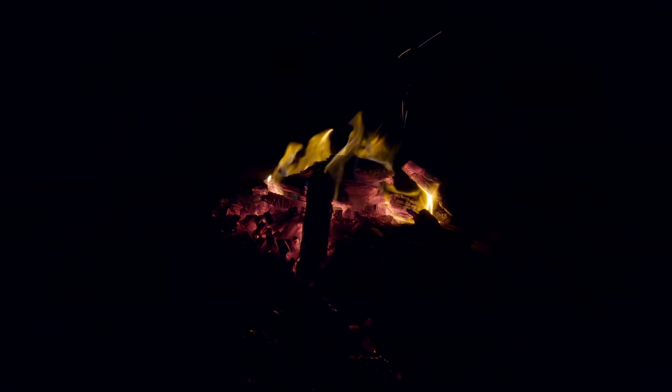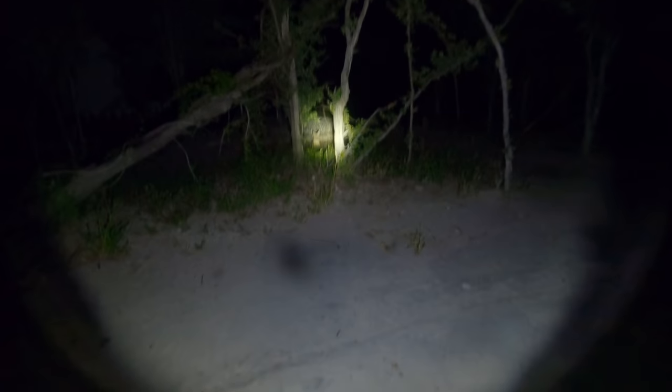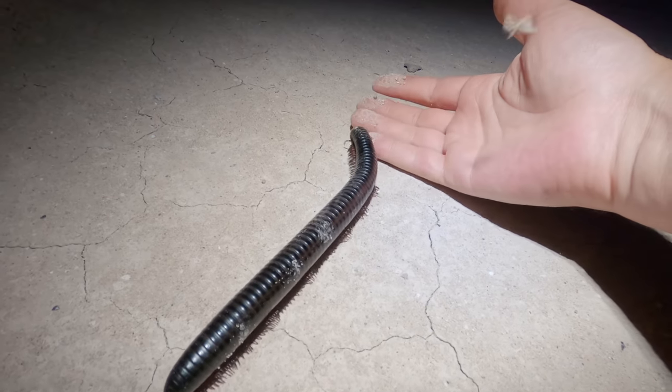Since we had run out of pre-cooked meals by this point, we started cooking over the fire. A black-backed jackal waited just outside the firelight in the hope of stealing some scraps. There were lots of bugs around at night — some were friendly, some not so friendly.